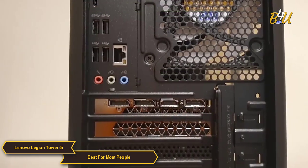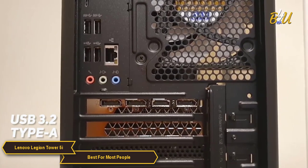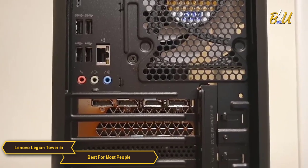On the back, you'll find plenty of ports including USB 3.2 Type A, Type C, Ethernet, and audio jacks. There's also a good number of expansion slots for you to add additional hardware.